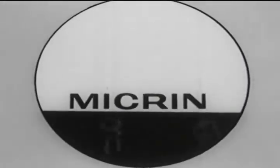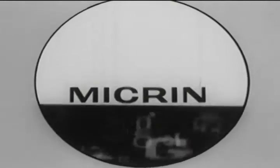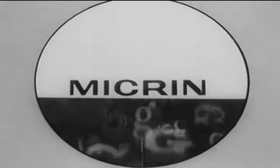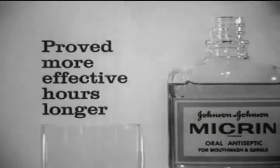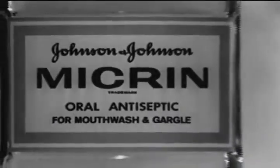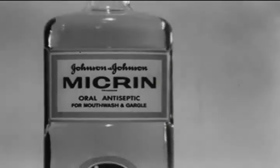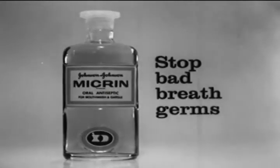Micron is different. It not only kills germs on contact, but it keeps the number of germs much lower, much longer. It's been proved more effective hours longer than any other mouthwash, so you can feel safer hours longer with Johnson & Johnson's new Blue Micron — the most effective mouthwash you can buy to stop bad breath germs.